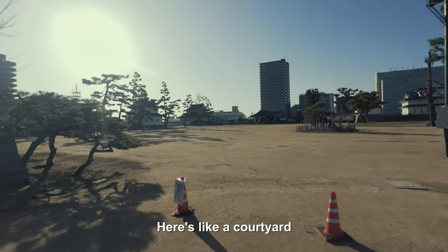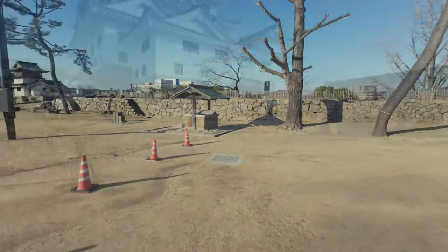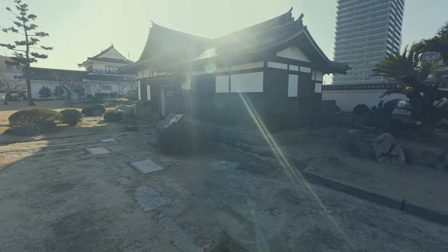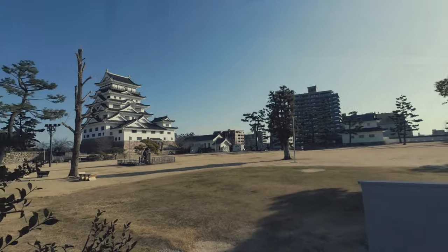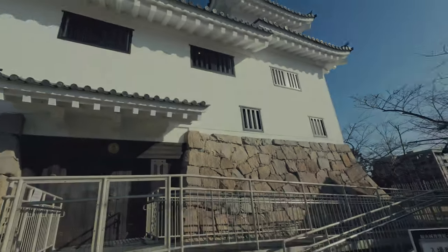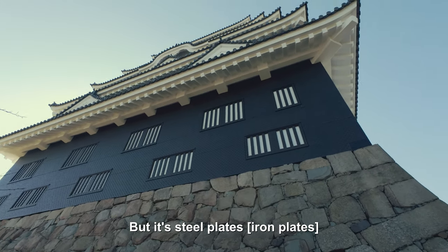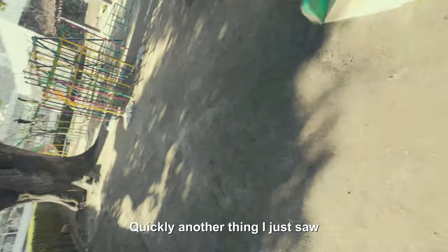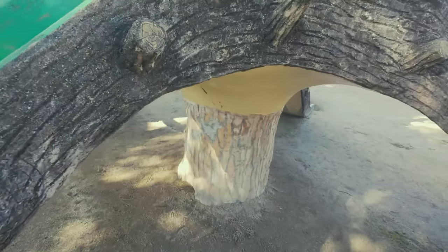Freaking amazing — the detail and the size of this thing in person. It's just freaking massive. And here's like a courtyard, only entered through here. Those black things are steel plates — I thought it was just a colour change, but it's steel plates. That's freaking sick. Makes me like this castle even more. This playground set is made out of a tree. That's cool.